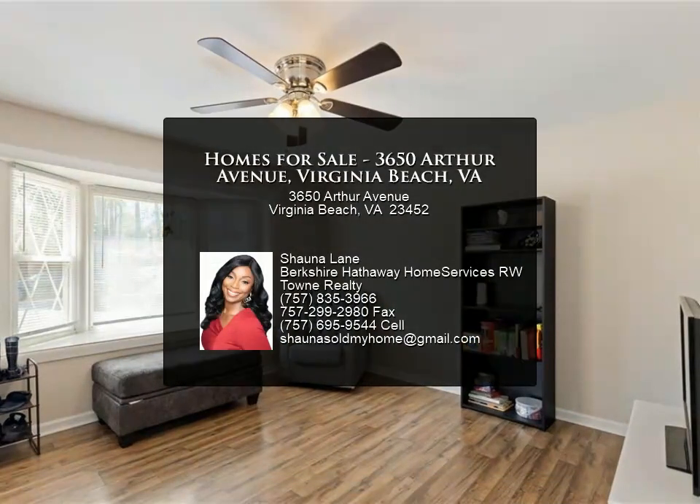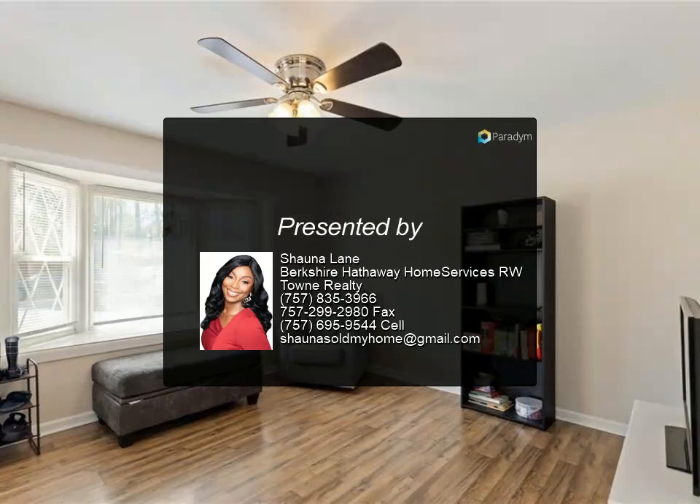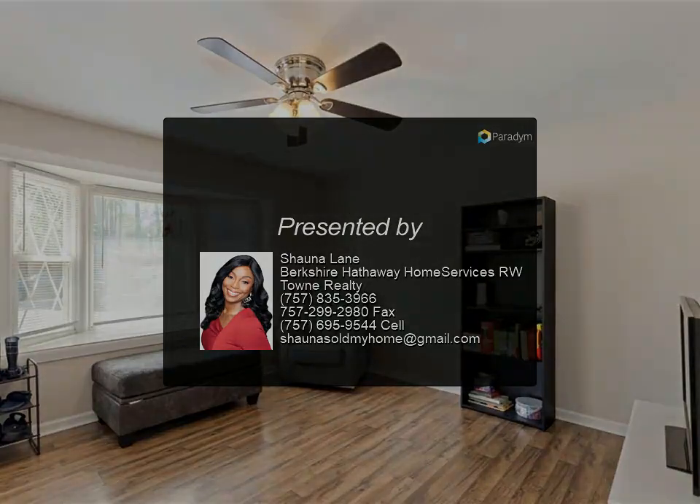Don't let this one slip away. Schedule your appointment today — April 26, 2024 — for more information.